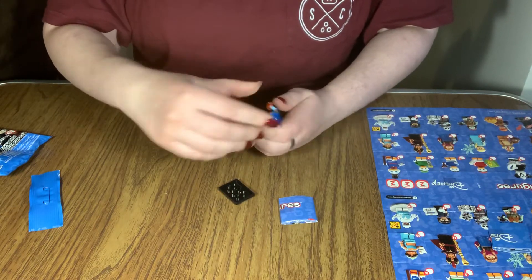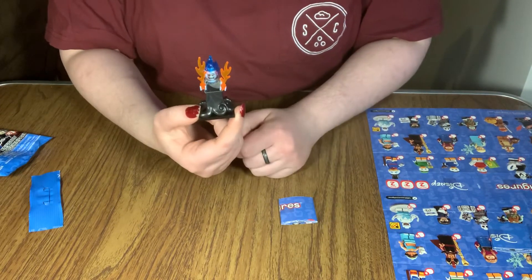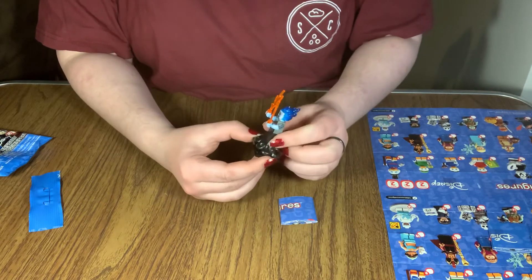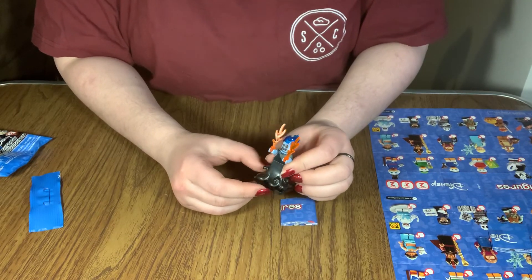Also, this goes to show that I cannot feel the bag to save my life, because I thought this was mini. I was wrong. All right guys, well, with that stroke of luck being absolutely horrible, I will see you guys in the next one. Thank you for watching.